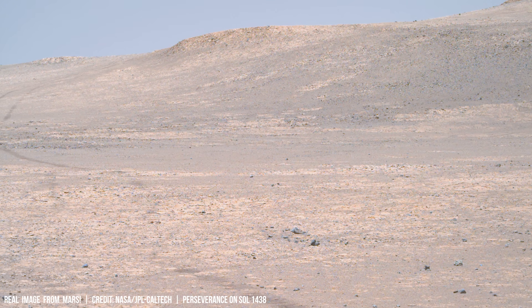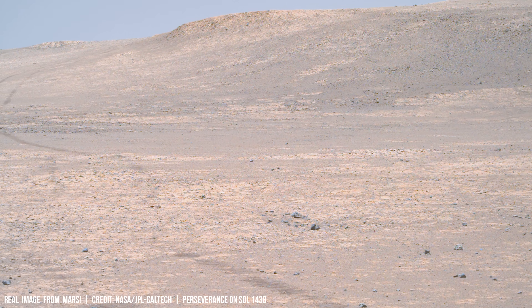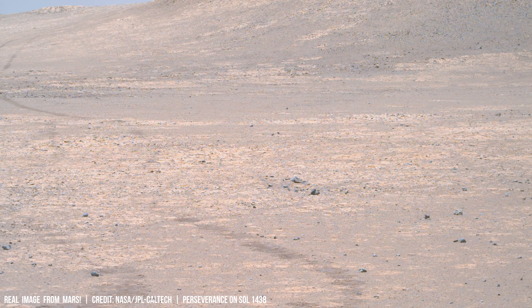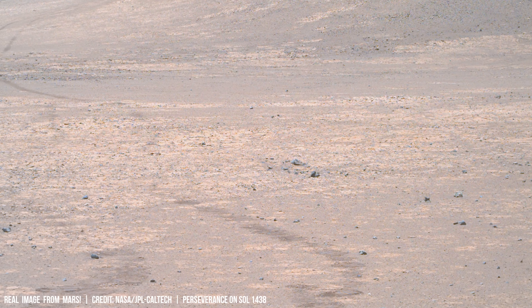The search for answers about Mars' past may hold profound implications for understanding the origins and resilience of life itself.